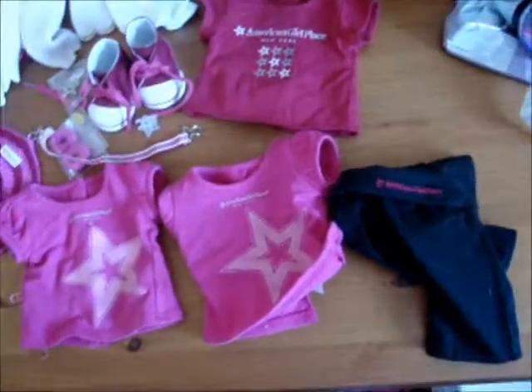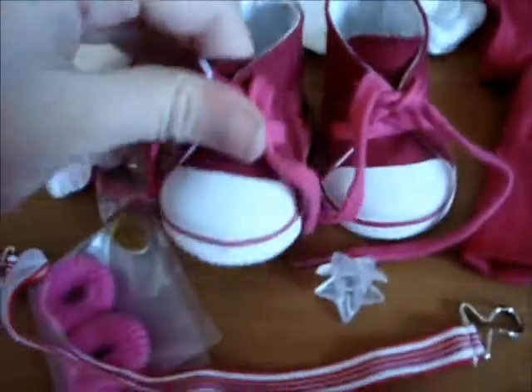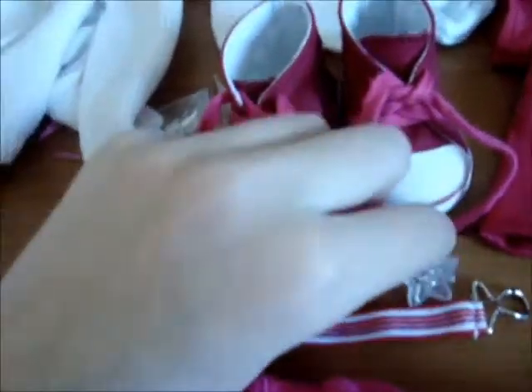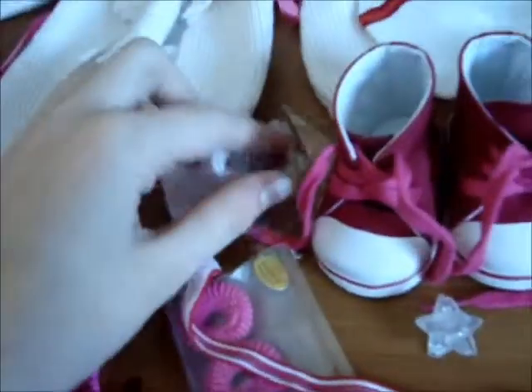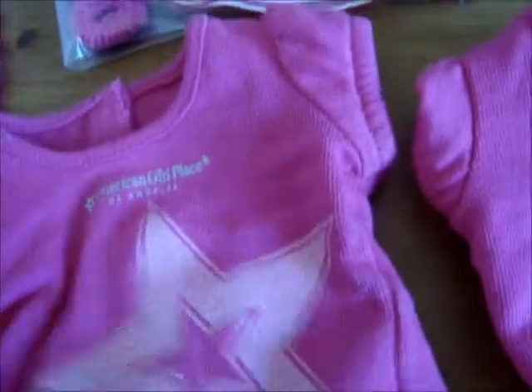Now I'm going to show you my exclusives. All of my exclusives are either from the American Girl Place L.A. or New York. These are pants from L.A. — I'm going to show the L.A. stuff first. This is a sweater from L.A. This is a hat from L.A. I've been there twice. This is a souvenir set from L.A. — it came with this clip, this charm thing, and the socks. And this shirt from L.A. That's my L.A. stuff.